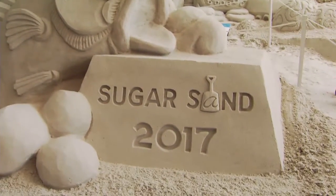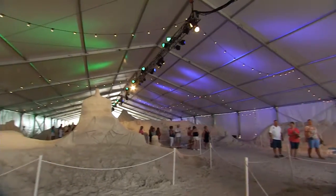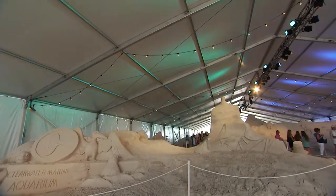So Lisa, what's new here at Sugar Sand 2017? Well, we are standing underneath a 21,000 square foot tent here at the Pier 60 Sugar Sand Festival. We have 11 master sculptors who carved out the exhibit this year — a thousand tons of sand. Wow, that's a lot of sand.